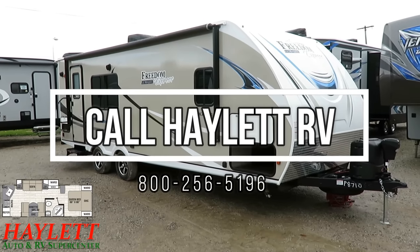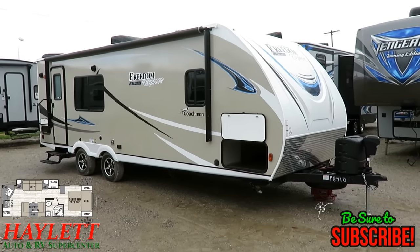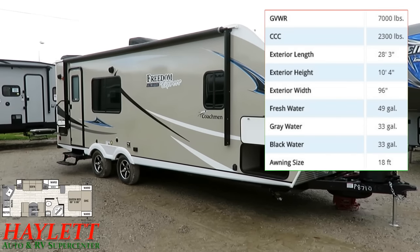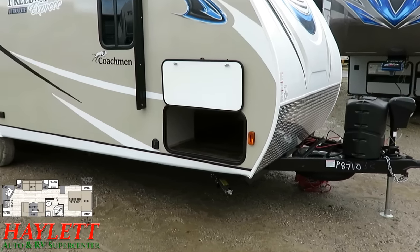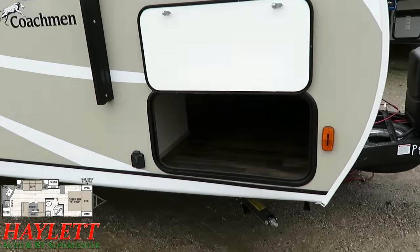Four thousand eight hundred and thirty pounds — the popular 246 Freedom Express by Coachman, here at Halet RV of Coldwater, Michigan. There's been a lot of different brands that have tried to knock off this floor plan, and it continues to be the most popular. The big question is not what, but why, and that's what I want to answer in this video.